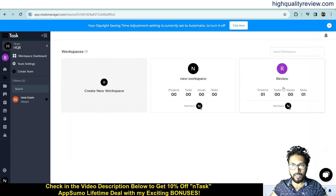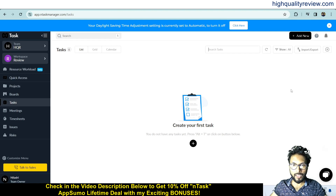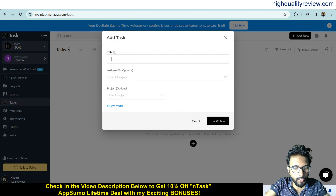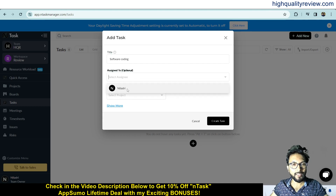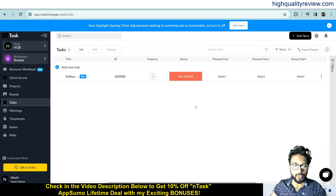Come inside the workspace dashboard and go into the 'Review' workspace. From here we can create a task — add new tasks from the plus icon. Here we can add a task like 'Software Coding', assign it to a team member (right now I'm selecting myself), and select a project. I have previously created one project, so I'll pick that. This is the way you can create a new task.